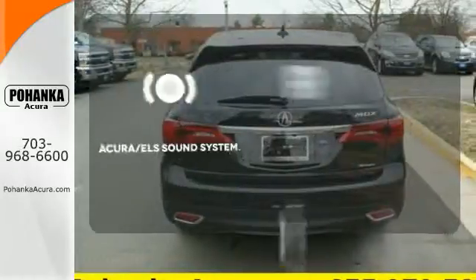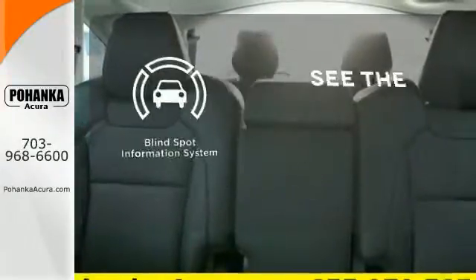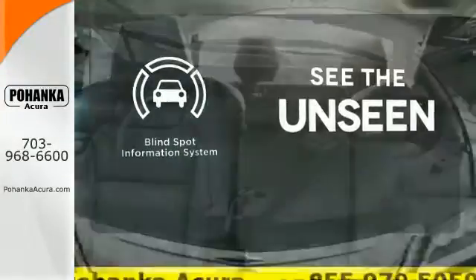The Acura ELS sound system gives you a rich listening experience. Negotiating traffic has never been easier, thanks to the blind spot indicator.